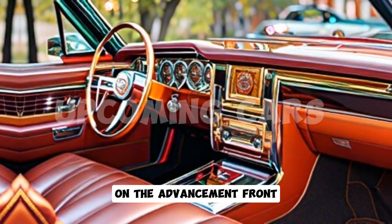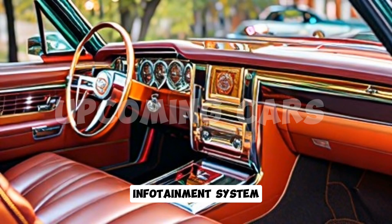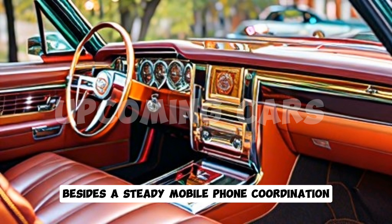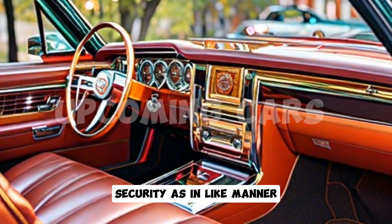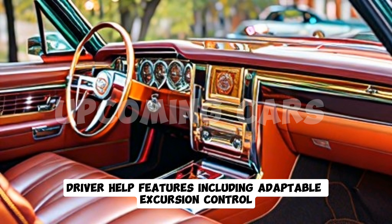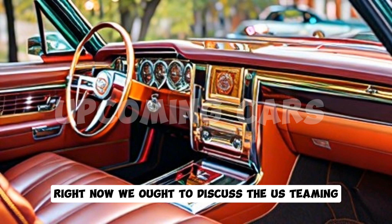On the technology front, the Fleetwood Brougham is equipped with Cadillac's latest infotainment system, including a large touchscreen display, voice recognition, and seamless smartphone integration. Safety is also a top priority, with a suite of advanced driver assistance features including adaptive cruise control, lane keeping assist, and a 360-degree camera system.